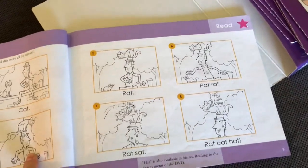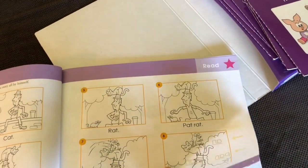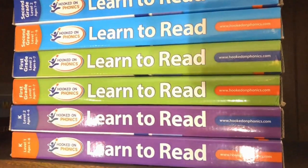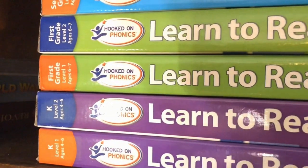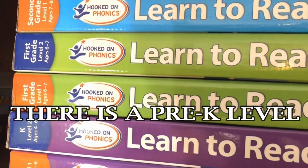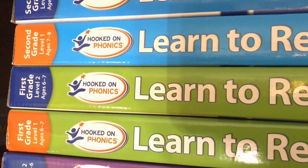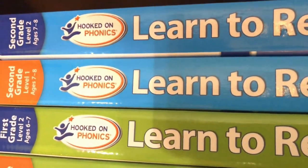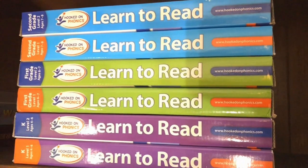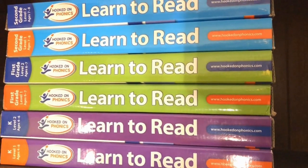When you are reusing the curriculum, you can put a different sticker that you purchase at the store, or get your own stars to put over it. As you can see, the Hooked on Phonics Learn to Read program starts with Kindergarten Level 1, progresses to Kindergarten Level 2, then first grade Level 1, first grade Level 2, and on to second grade Level 1 and 2.